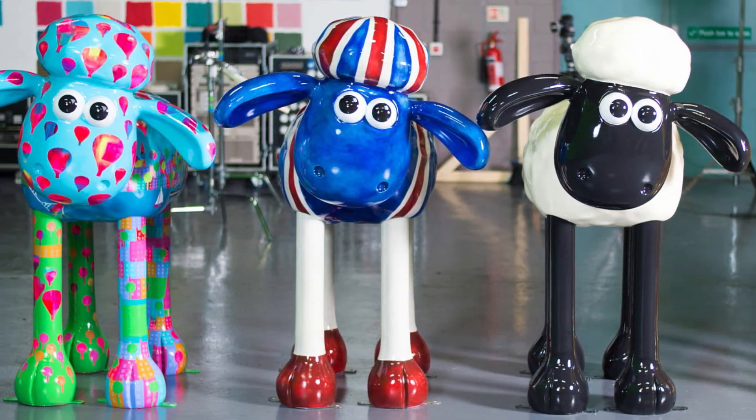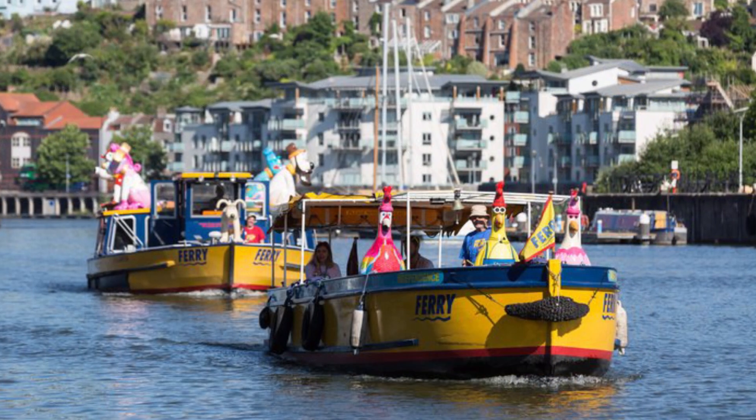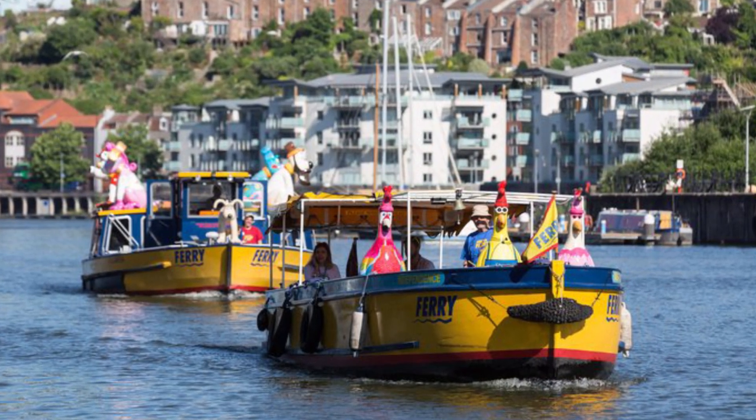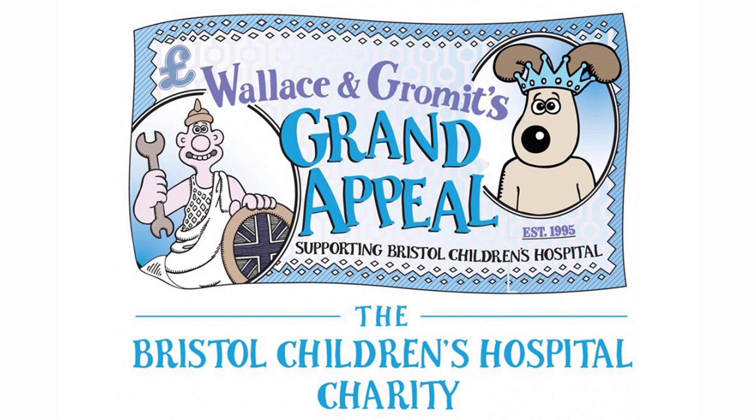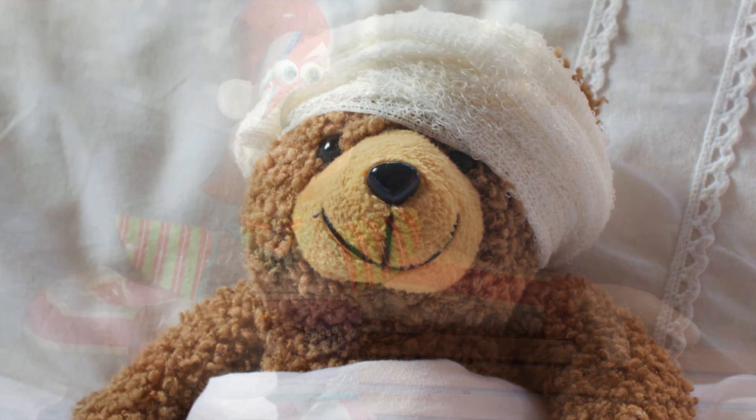Cracking Build Gromit, along with the other 66 sculptures, will be on display from July 2nd to September 2nd, and at the end will be auctioned off to raise money for the Grand Appeal to help support Bristol Children's Hospital, which treats more than 100,000 sick children every year.